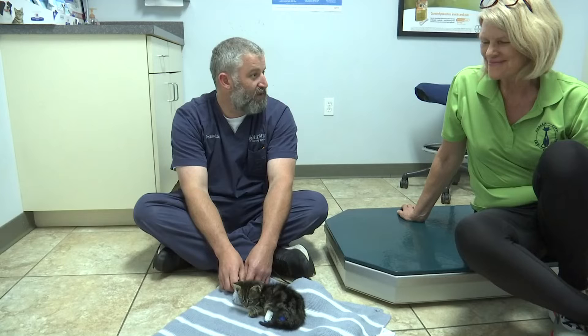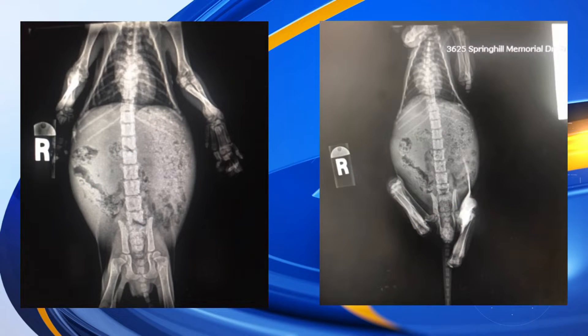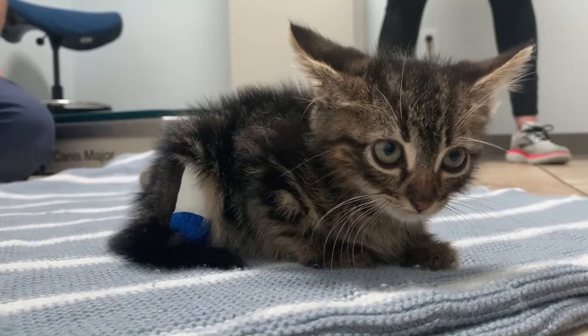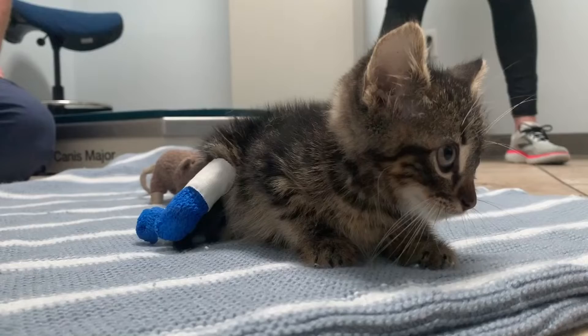The woman who found him called the Azalea City Cat Coalition for help. Sometimes the umbilical cord can get wrapped around extremities or parts of fetuses while they're in the womb and cut off blood supply. They'll become like rubber bands — what we call strangulation of the limbs and tails.